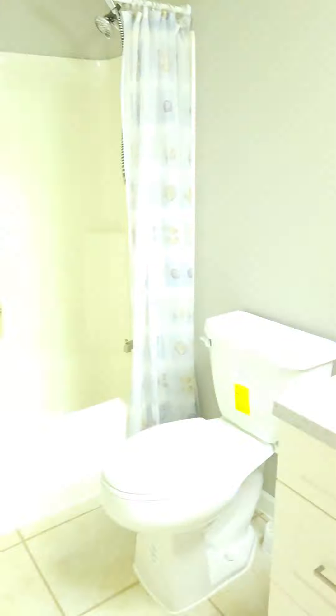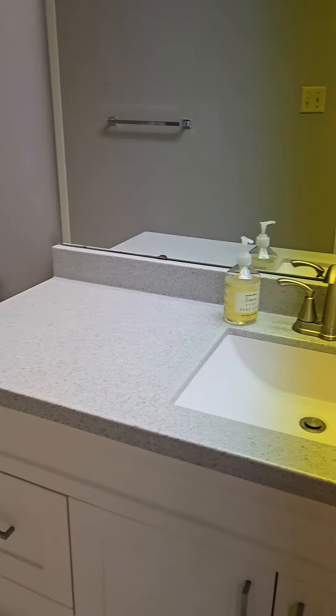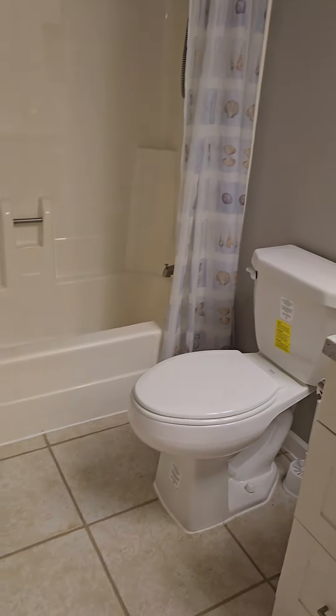And then the second bathroom, which is just like — I mean, for this price, I'm pretty darn impressed with what it has to offer.